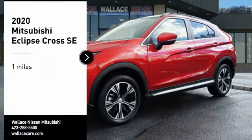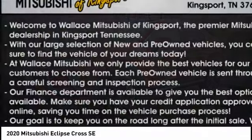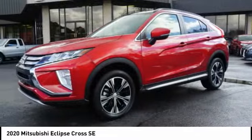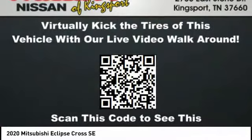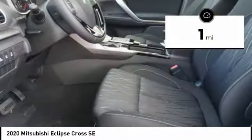Looking for the right vehicle? Check out the 2020 Eclipse Cross. The Mitsubishi Eclipse Cross is a good-looking crossover with bold styling. An 8-inch infotainment screen offers the latest in technology and supports both Apple CarPlay and Android Auto. This vehicle has less than 100 miles.